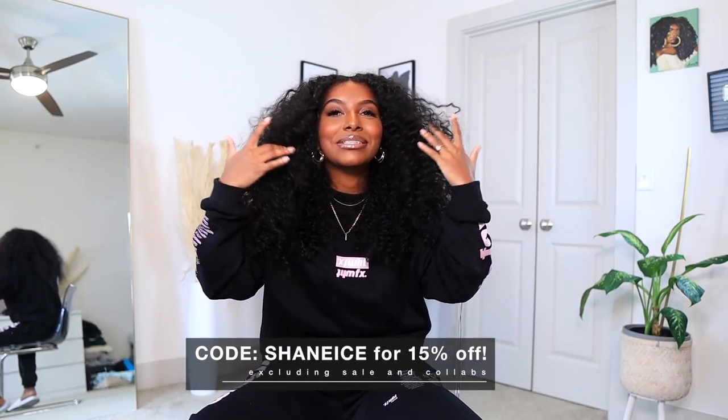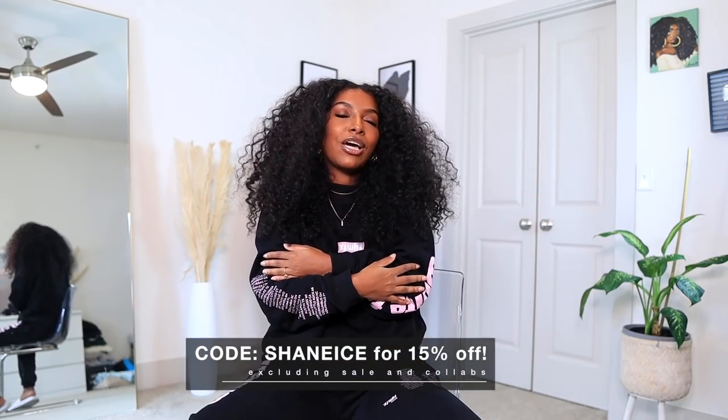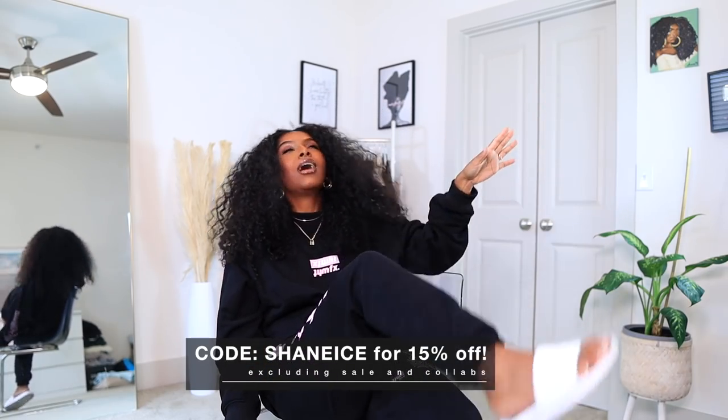A little background on the brand: they are Australian, they do ship from Australia, and on their website they mostly have loungewear — I think that's what they do best — but they also have other pieces as well. This is going to be mostly a loungewear haul since fall and winter are here and we gotta stay cozy. There is also a giveaway going on right now, so check the description box and my Instagram.